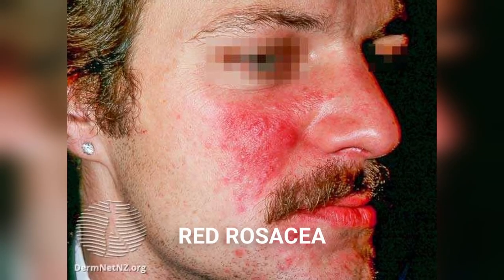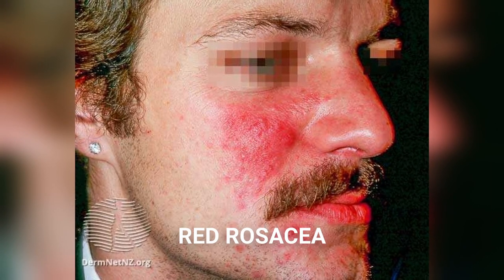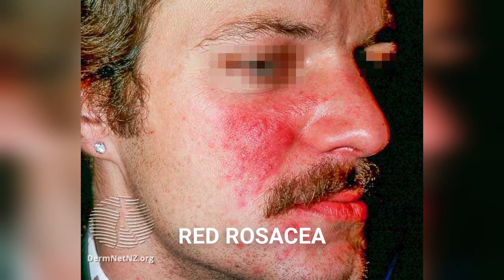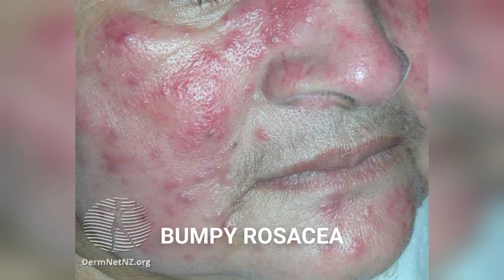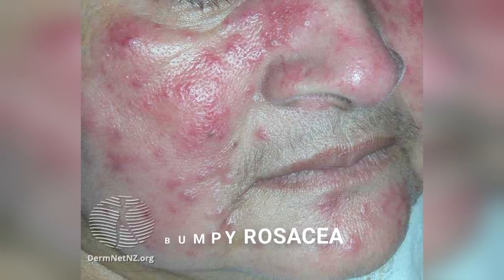Red rosacea patients present with persistent redness on the nose and cheeks. There's often more visible, enlarged blood vessels. Patients often experience episodes of flushing and warmth on the face. It's important to see your doctor to distinguish between rosacea versus other causes of flushing if this is a prominent symptom for you. Bumpy rosacea presents with inflamed little red bumps and pus-filled lesions with a background of redness on the skin. There are usually no blackheads or whiteheads, which can help to distinguish it from really inflamed acne.